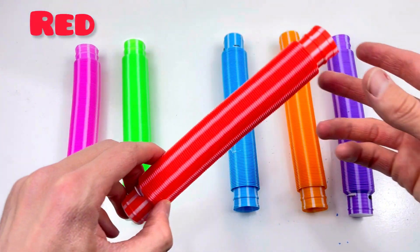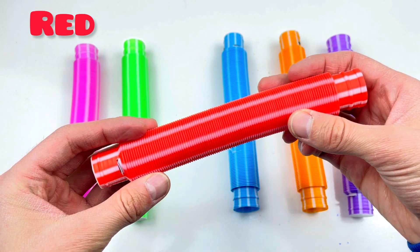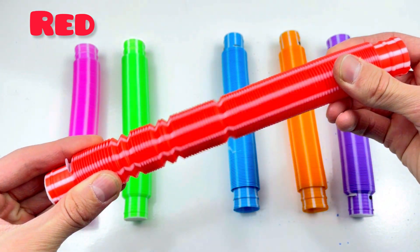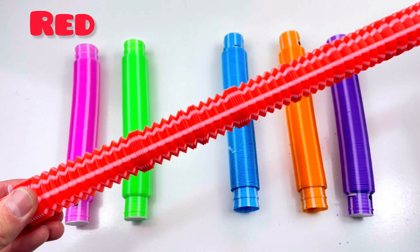Next! Three! Red color! Are you ready? One, two, three! Wow! Good job! Red color!